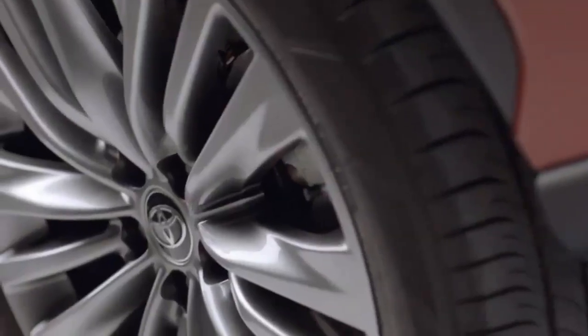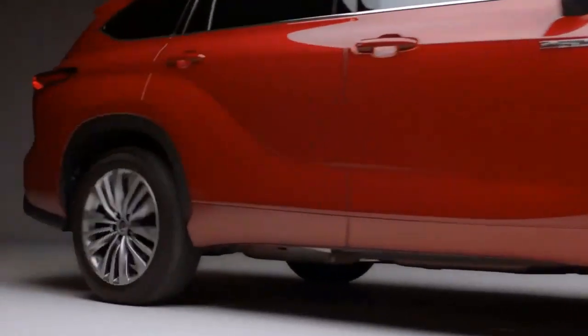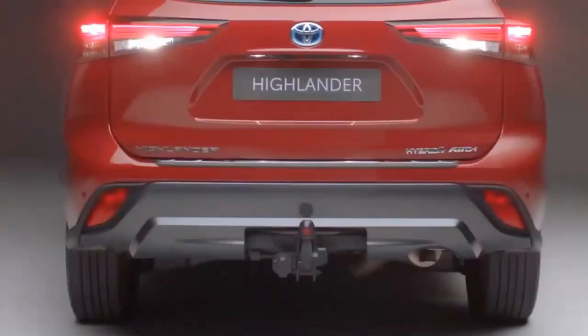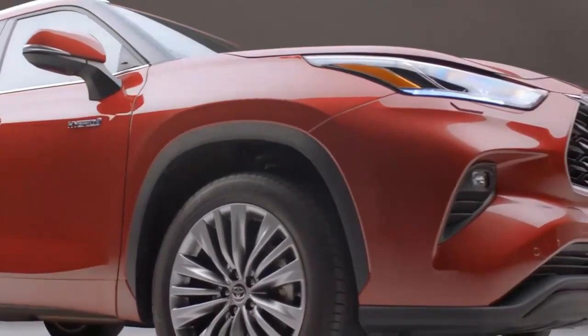The Highlander Hybrid is a tried-and-true option for families looking for a three-row SUV with great fuel economy. Toyota introduced the latest fourth-generation Highlander for the 2020 model year, and this year marks a mild mid-cycle update with a few new tech features. This version competes with other three-row hybrid SUVs including the Kia Sorento Hybrid and Ford Explorer Hybrid.